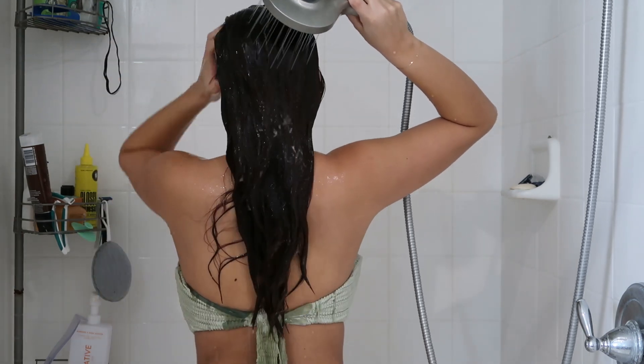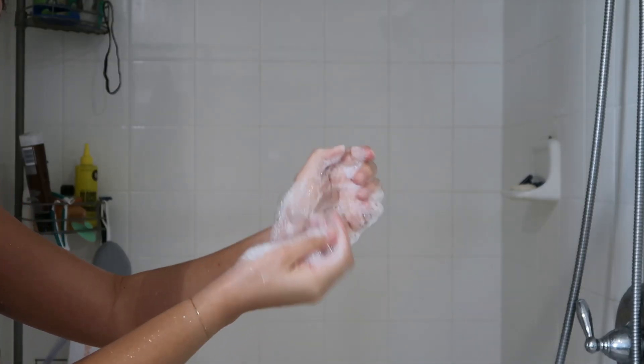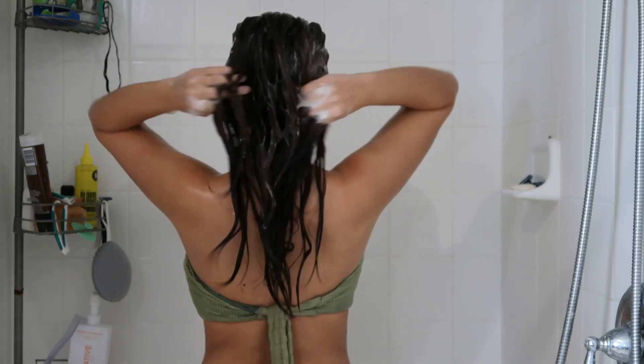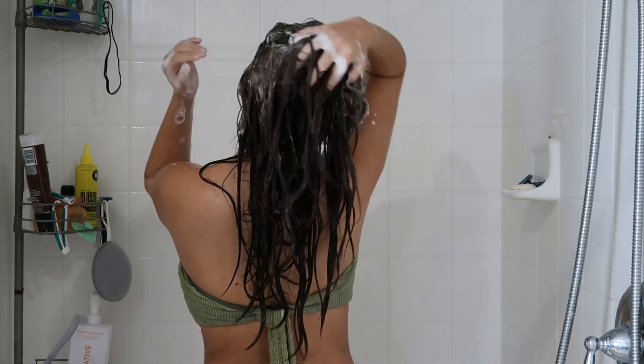Once the hour's up, I hop in the shower to wash out all of the product. I use the Native shampoo in coconut and turmeric scent — I will literally buy anything coconut scented. On days that I oil my hair, I normally have to do two to three washes to make sure I get all the oil out. If you have thinner hair, you probably should only do two washes.